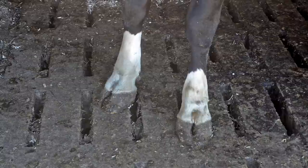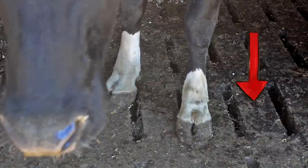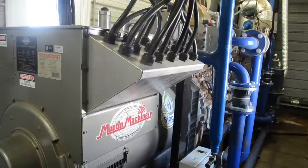But when cows at Jordan Farm poop, most of it falls through grates in the floor of the barn. It gets pumped a few yards away to a giant tank called an anaerobic digester, where all the methane gets funneled into an electricity-producing engine. Some of the power is used right here on the farm, and the rest is pushed back into the electrical grid for others to use.